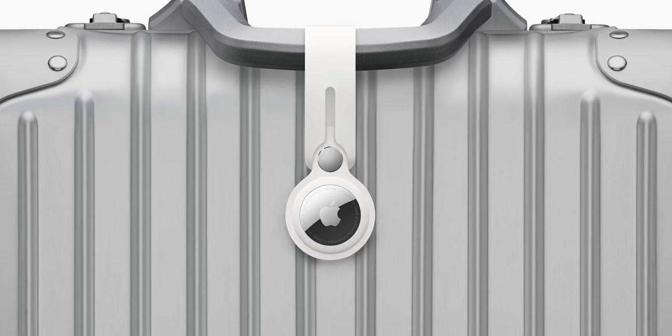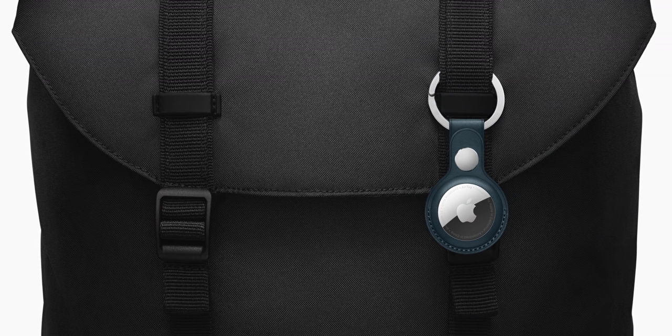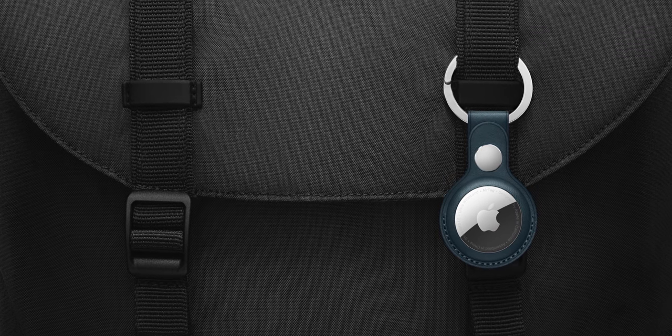Way cheaper than we expected — actually the same price as a Tile, which is super rare. They have ultra-wideband connectivity so you can more accurately find things. I was impressed — I didn't think it was going to be this cheap. It ships April 30th as well. I just find it weird that this was in development for so long and Apple just glazed over it. These were probably the most overhyped Apple product of all time.